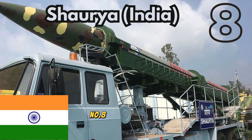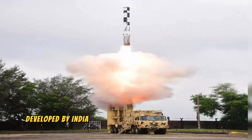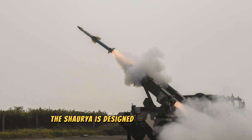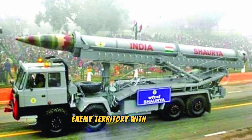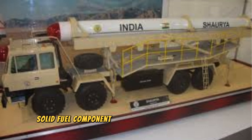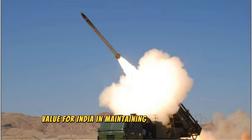Number 8. Shoria, India. The Shoria is a hypersonic surface-to-surface tactical missile developed by India. Capable of carrying nuclear warheads, the Shoria is designed to strike deep into enemy territory with precision. It can reach speeds of Mach 7.5, making it extremely difficult to intercept. The missile's solid fuel component allows for quick deployment, adding to its strategic value for India in maintaining regional security, particularly concerning its neighbors.